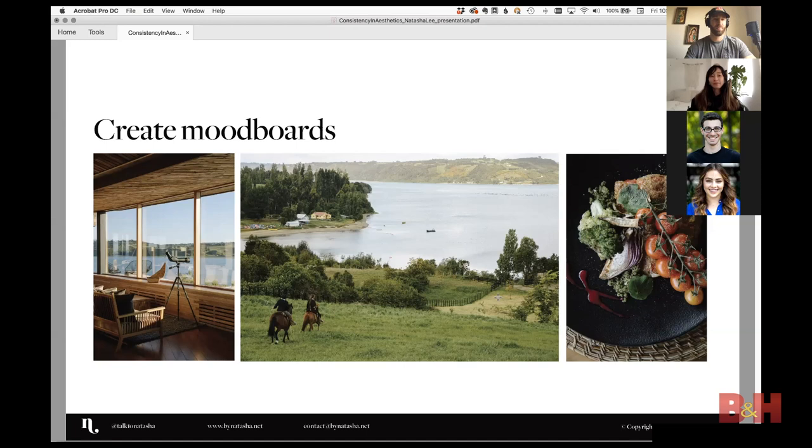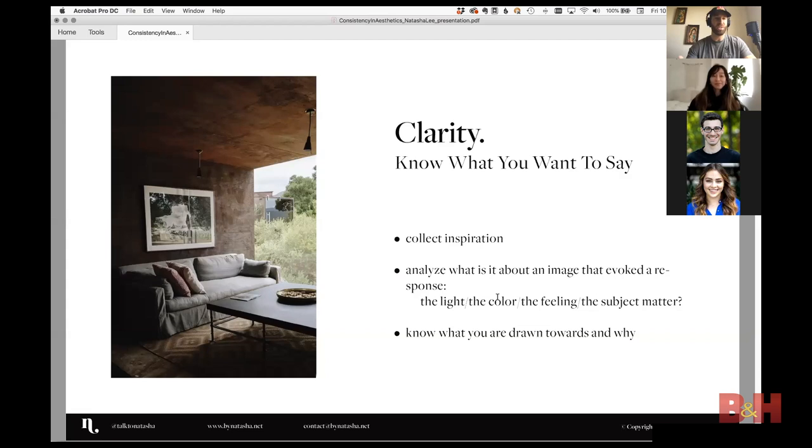That exercise gave me clarity and let me reverse-engineer the path. Someone asked about this image specifically — what's my aesthetic and what's the thought process behind it? For me, it comes down to a word audit of your work. Some of my words are: perfectly imperfect, rustic, relaxed. I like things that feel like you're there — not too static, not too posed.